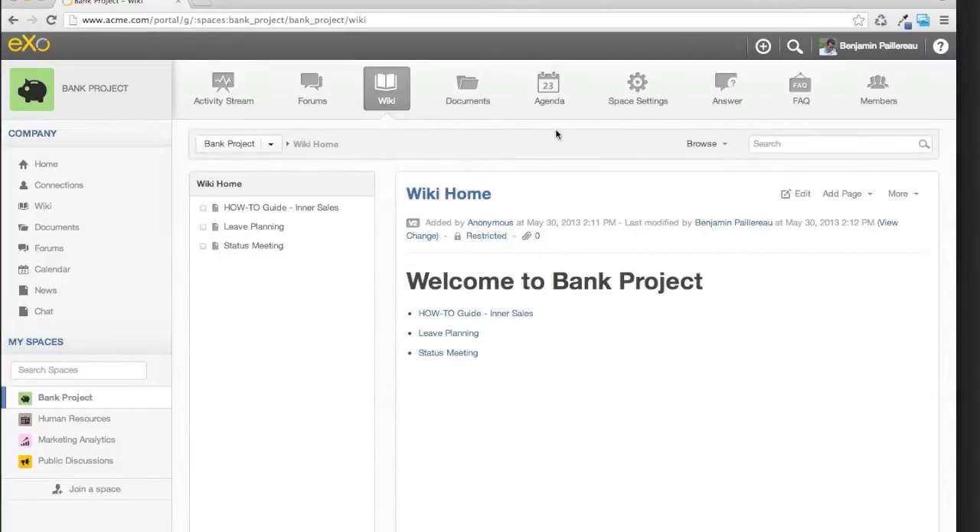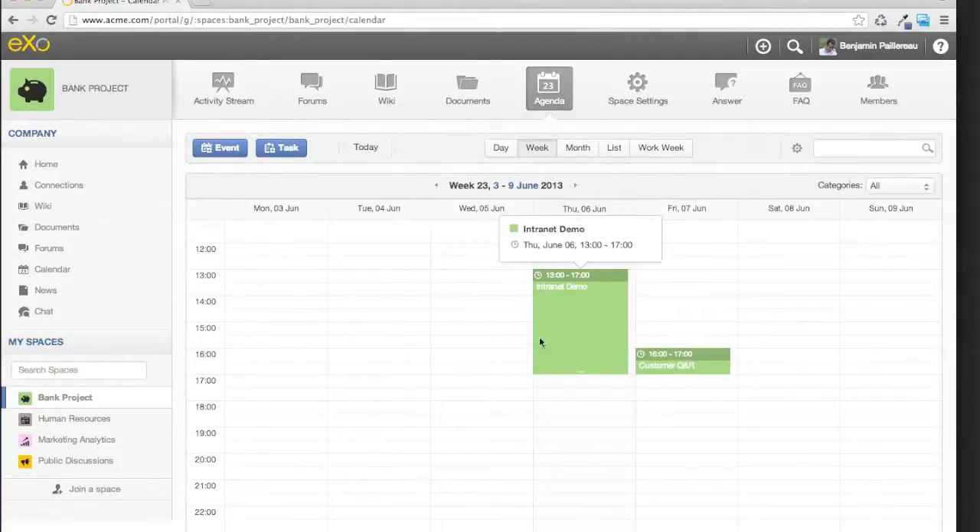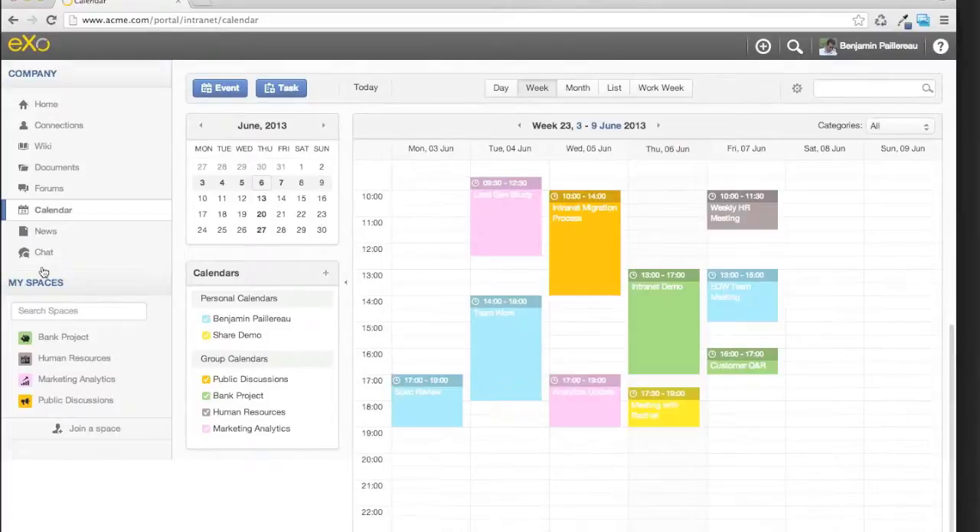Another word about spaces, more for partners: it's about the applications themselves. Taking the agenda as an example — in the space context I see only that space's agenda, but when I switch to the general context I find all my agendas with a new panel on the left. It's the same application, just a different context. In terms of development, you create one application and based on the context — general, a specific space, or user — the application can have a different look. So it's more efficient to develop and extend the platform.